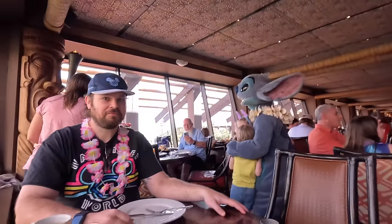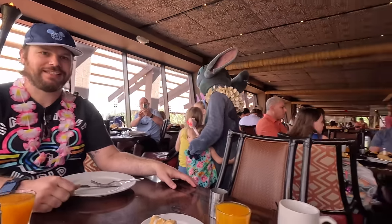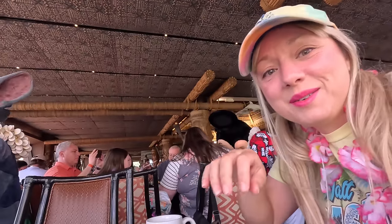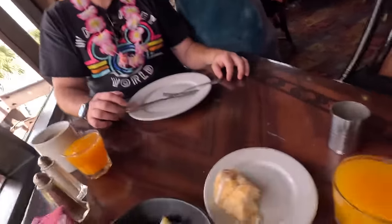Are you nervous? Stitch is right there — you ready, Sam? He's coming, and Mickey's right there too — you're sandwiched! Let's see who gets to us first. Hi Stitch, we're glad you're here! We haven't eaten our breakfast yet.